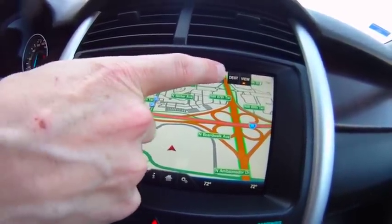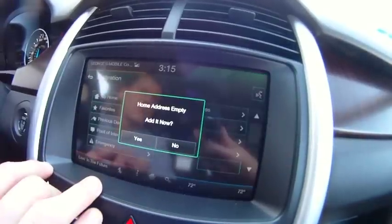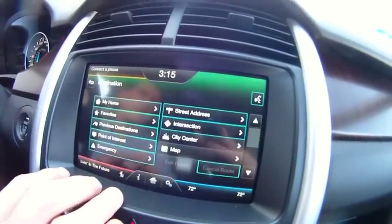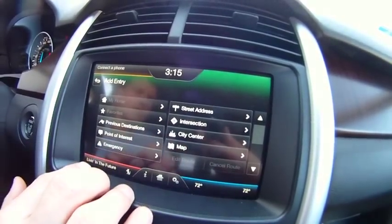Up here, if we hit Destination, we have our different choices. We can set our home destination — that's currently empty, so you hit yes. And you can put it in by street address, intersection, or your previous destinations.